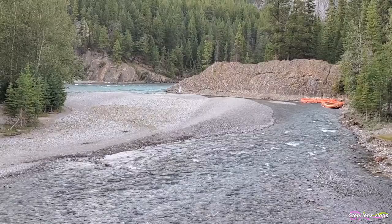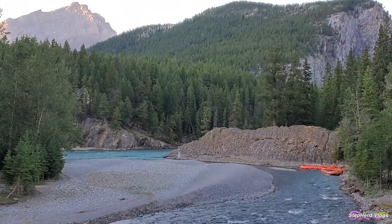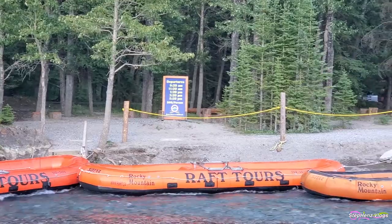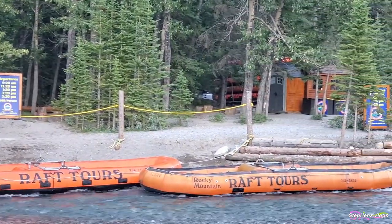A small, sandy beach where rafting and kayak tours often begin is located at the far end of the viewpoint. If you are looking for an adventure, you may jump into a raft and let the foamy rapids take you swiftly through the river.